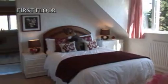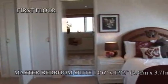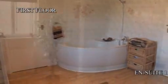Up to the first floor, the master bedroom is a large and sunny double with views overlooking the pond at the front of the garden. This room leads onto the large en-suite, with double vanity unit, freestanding bath, shower, and WC.